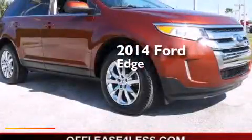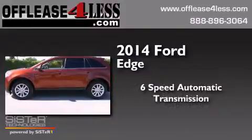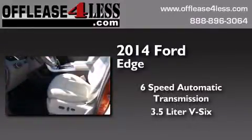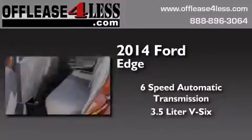This is a 2014 Ford Edge. This crossover has a 6-speed automatic transmission and a 3.5-liter V6. Having just come off lease, this Ford is in like-new condition.